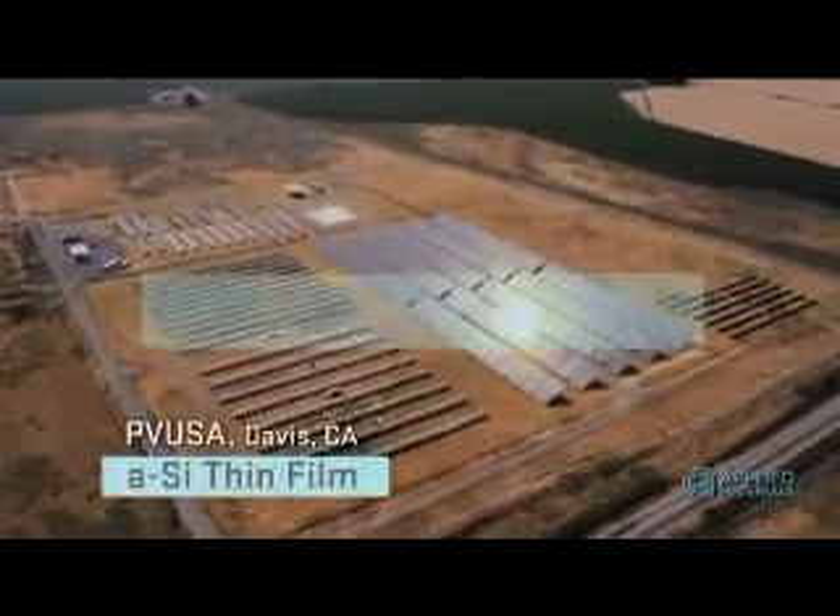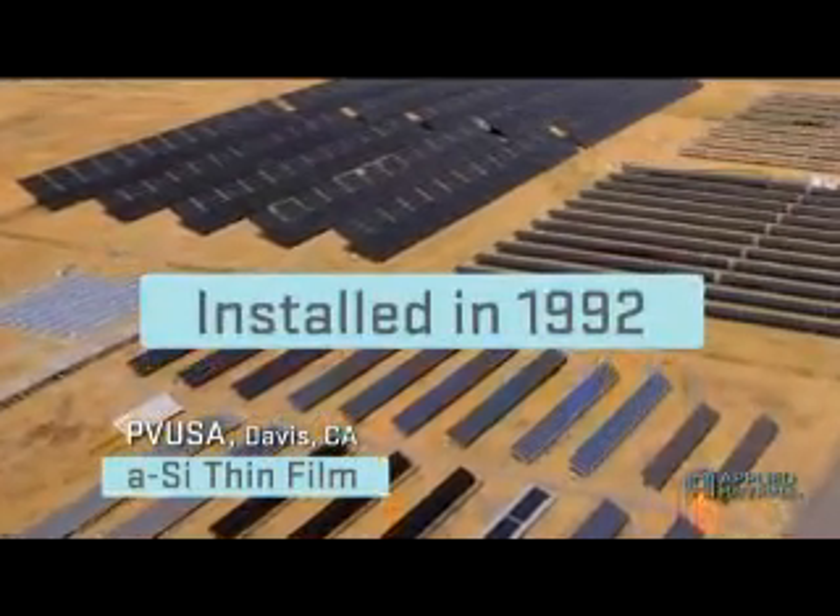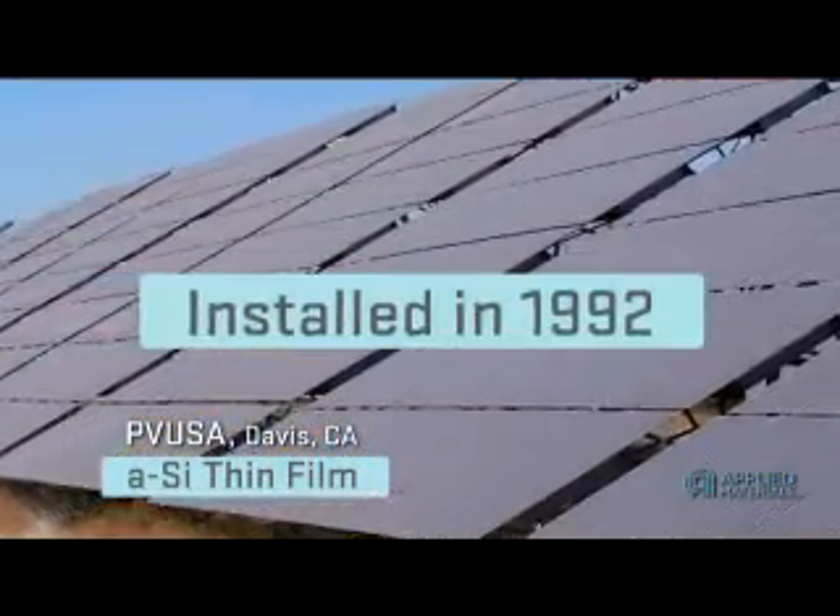For example, PVUSA in Davis operates a 290-kilowatt amorphous silicon thin film PV system that was installed in 1992. For over 16 years, these thin film modules have exhibited excellent reliability.